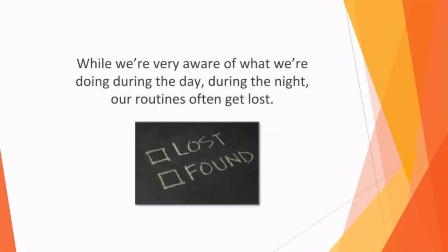While we're very aware of what we're doing during the day, during the night our routines often get lost. We're used to monitoring behavior patterns during the day, from what we eat to how much exercise we get, so we should start to do the same during the nocturnal hours.